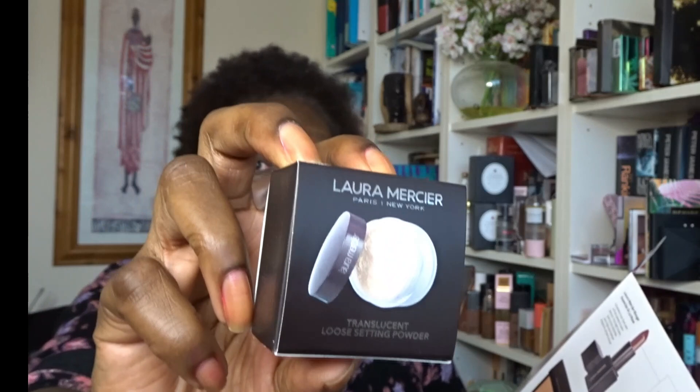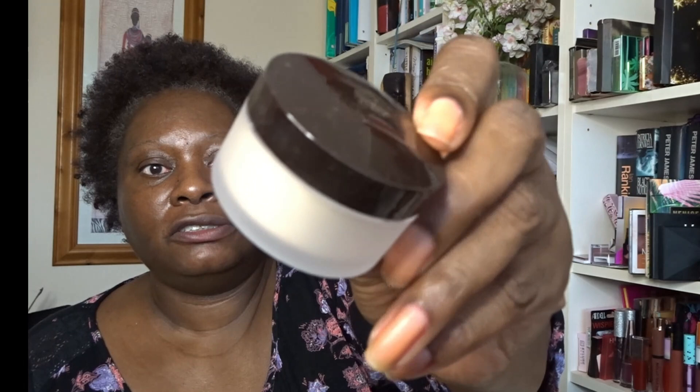Next is the Laura Mercier Translucent Loose Setting Powder — one of the best loose setting powders out there. I've tried a lot and I'd still say this is one of the best, though it is pricey so I never buy the full size. I prefer the translucent version over the tinted one; the brown one is a little too red in undertone for me, whereas this leaves no white cast. It sets makeup for up to 16 hours without settling into imperfections.